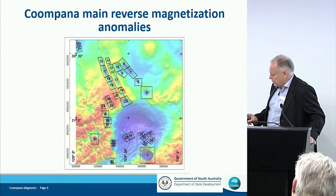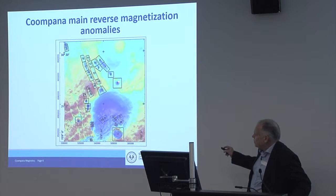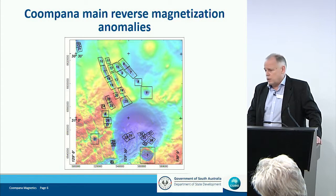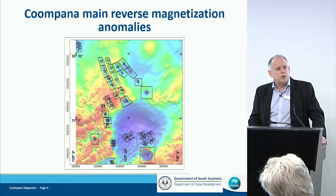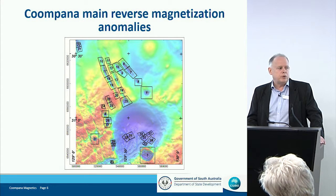This is a map where I've pulled out individual discrete anomalies that are all predominantly due to this reverse remnant magnetization. Each of these we'll get a depth from, and we'll get an estimate of magnetization direction. From the preliminary results, those magnetization directions are not completely identical — there's a range of directions which may allow us to put these into some sort of stratigraphic sequence ideally.